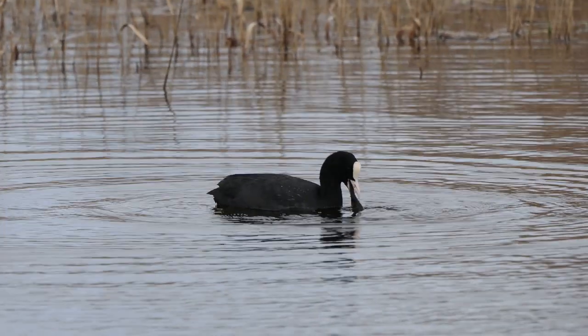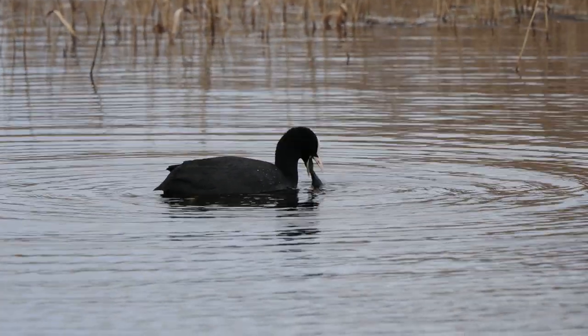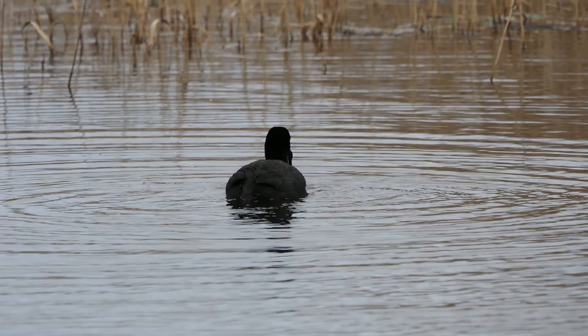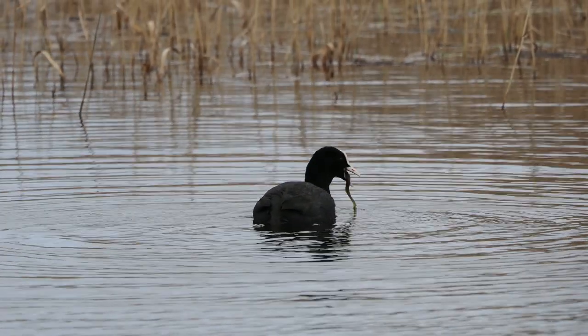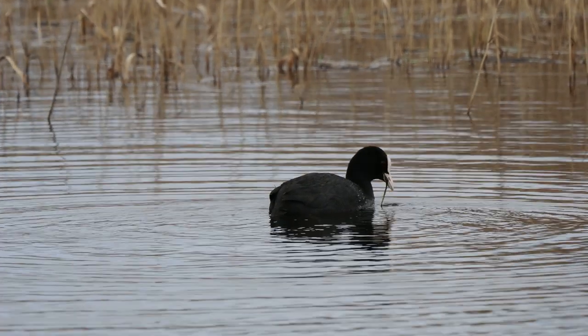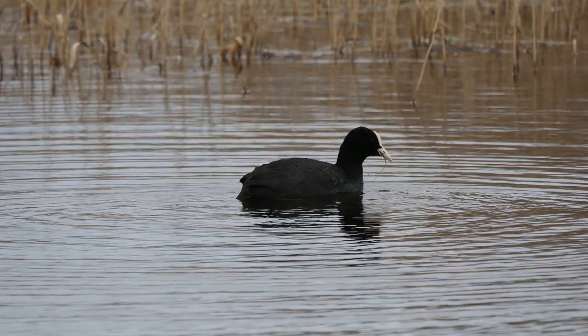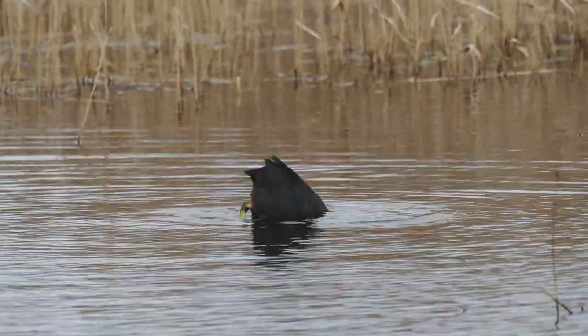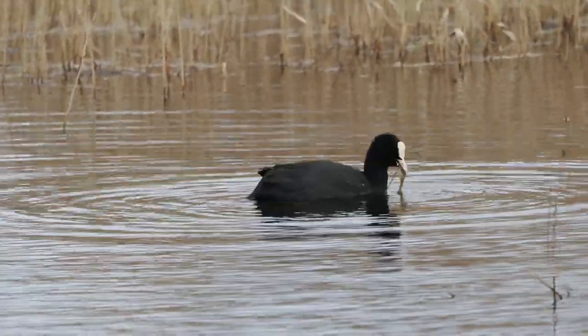Unlike ducks, coots will bring their catch to the surface before eating it, leading to a scramble over food. They lay six to nine eggs in a nest made amongst vegetation. Coot chicks are black with orange fluff around the face and body, and they are independent within two months of hatching.